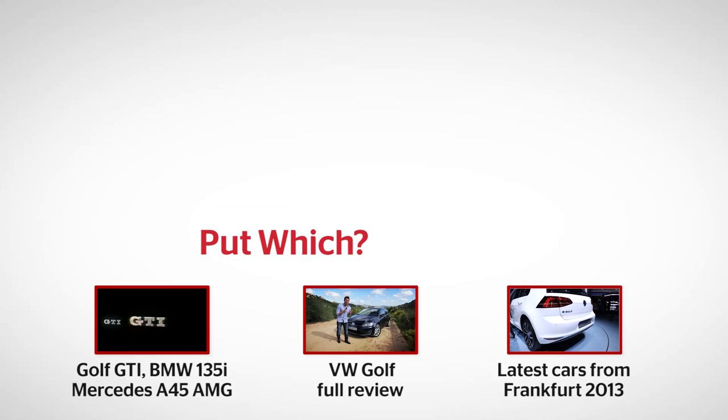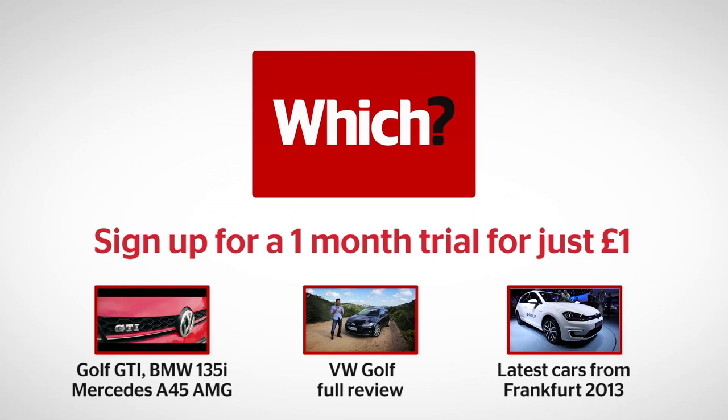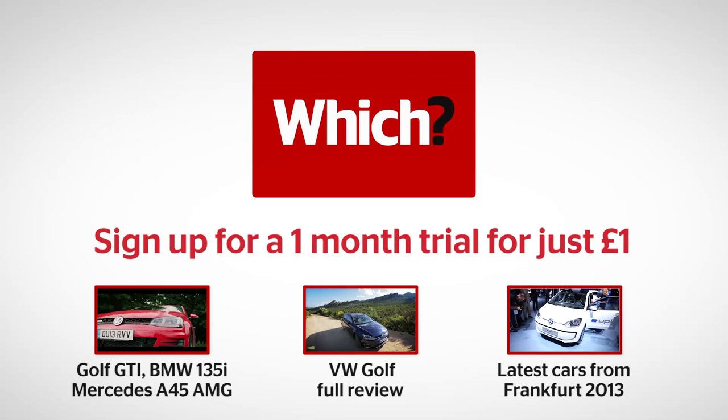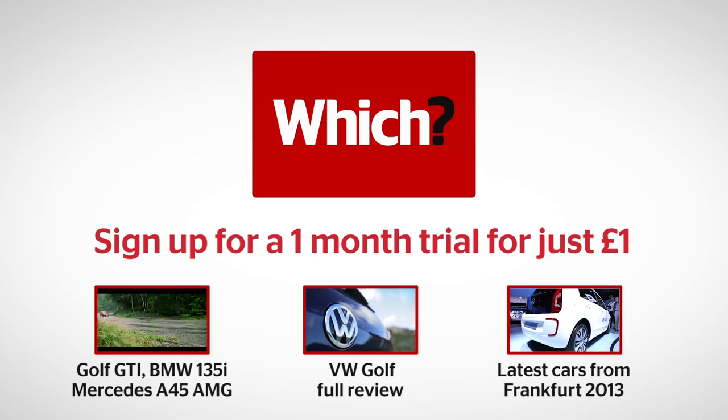You can watch the BMW taking on the Golf GTI and the Mercedes A45 AMG in our video group test by clicking the link below, or click the other links for our VW Golf full review and all the other cars from here at the 2013 Frankfurt Motor Show.